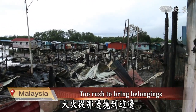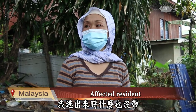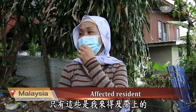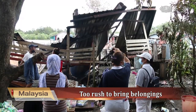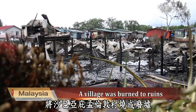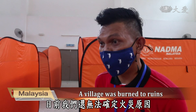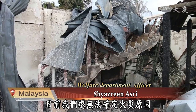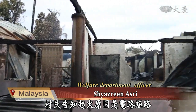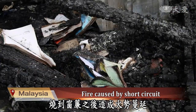The fire went from there to here. When I ran out of the house, I was too rushed and didn't bring anything, not even clothing — only these are the ones I was able to bring out. This is my home. The fire burned a village in Kota Kinabalu, Sabah, to ruins. We are still unable to determine the cause of the fire, but based on the information we received, some villagers told us that the fire was from a short circuit. After the curtain caught fire, the flames spread.